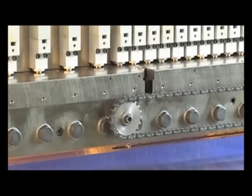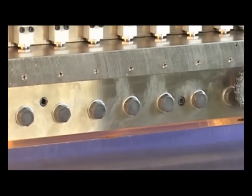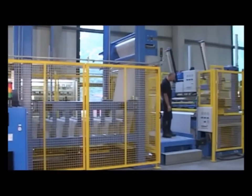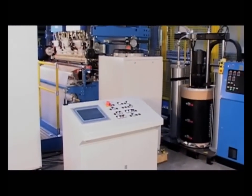Adhesives with higher viscosity can be applied brilliantly as thinnest films at large application widths. Inatec slot dies are successfully installed in multiple applications, especially in the coating and laminating of technical textiles.